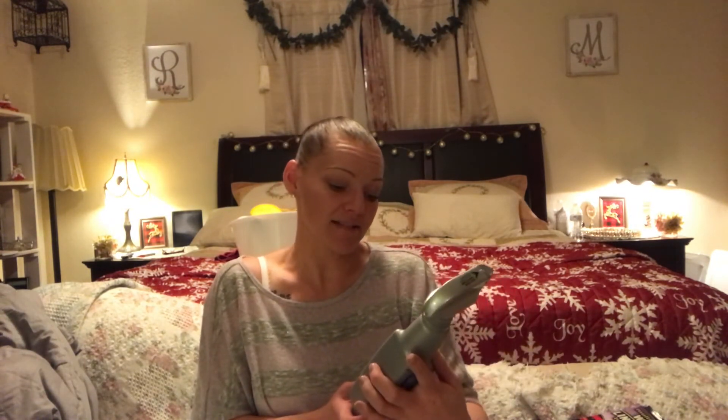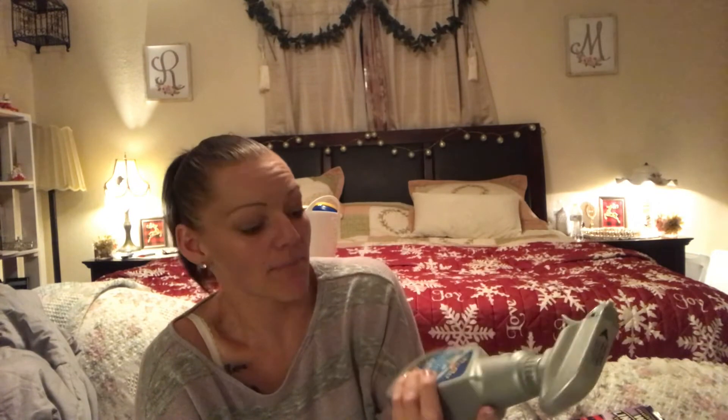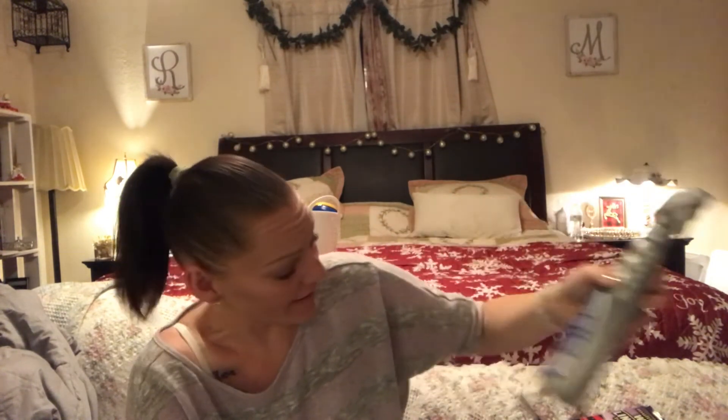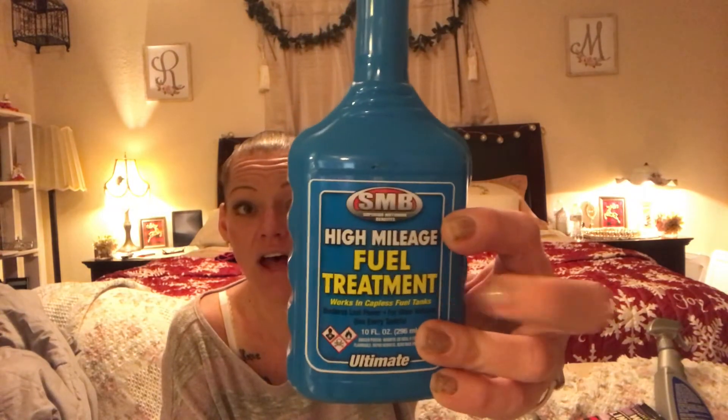They also had supreme wheel cleaner — this is for the rims — and I got him the big bottle: 22 ounces of wheel cleaner for a dollar. That's a steal on its own. Then I grabbed him a fuel treatment for high mileage. His Mustang isn't that old so it's probably not high mileage yet, but it won't hurt — it'll just clean the fuel injectors and he'll be fine.